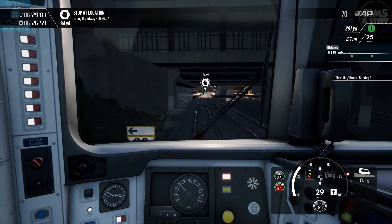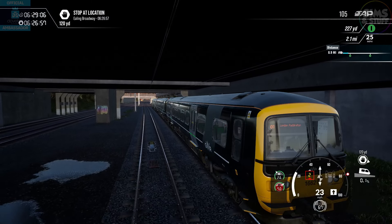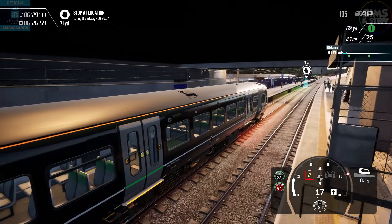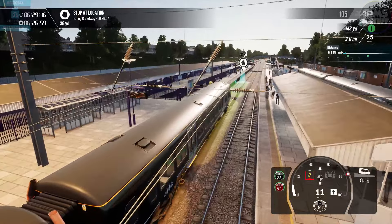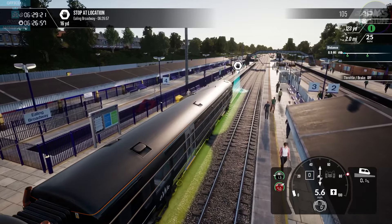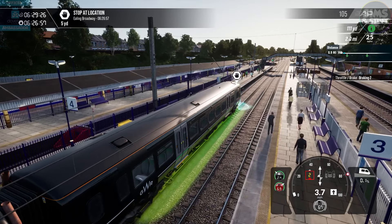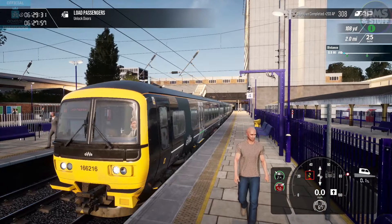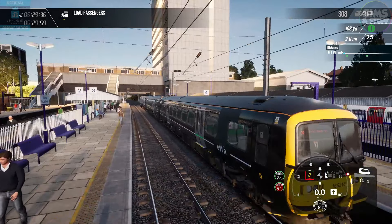Brakes are happening. Sort of. Slowly. We are now arriving at Ealing Broadway, and we stopped roughly on the mark — that's not bad. Unlock doors on the left, because that's where the platform is. Unlock them on the right — it's quite a jump over there.